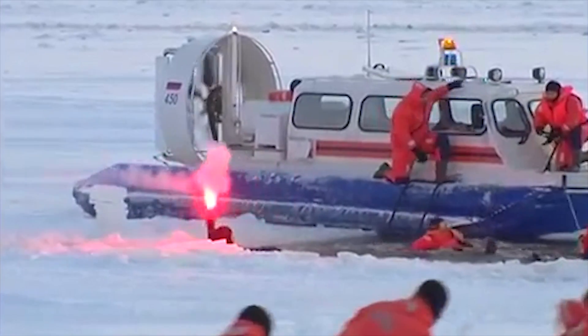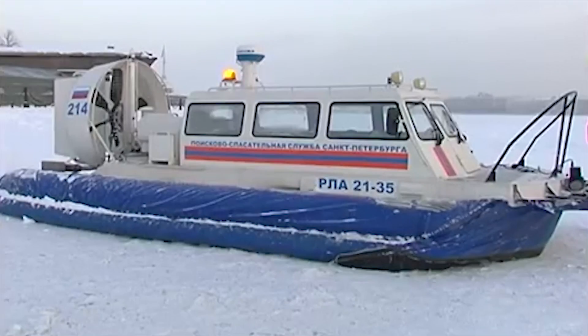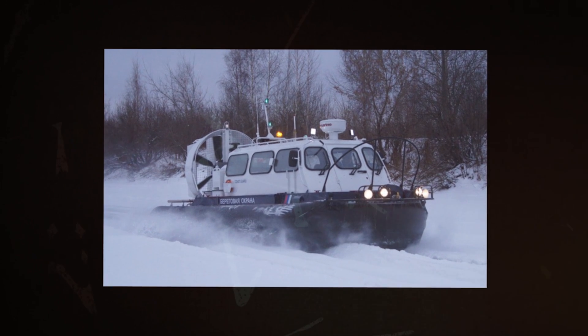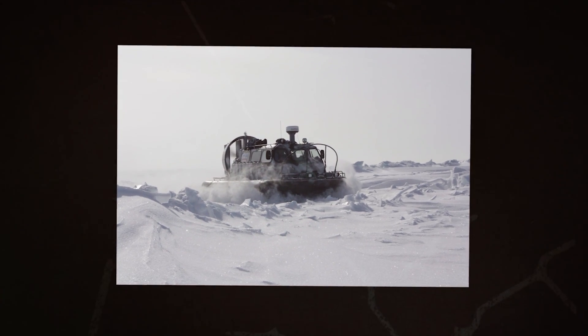The cruising speed of the hovercraft is about 37 miles per hour, but taking into account potential wind, speeds can reach 56 miles per hour. At the request of the buyer, the hovercraft can be modified according to its technical specifications, and equipment can be installed to perform the necessary tasks with the greatest efficiency.